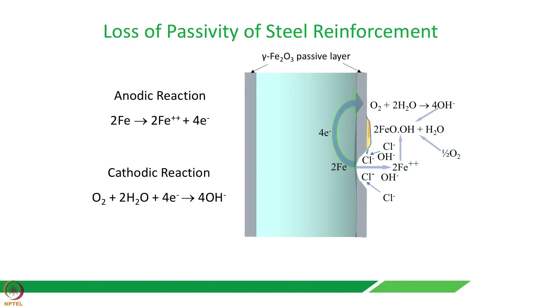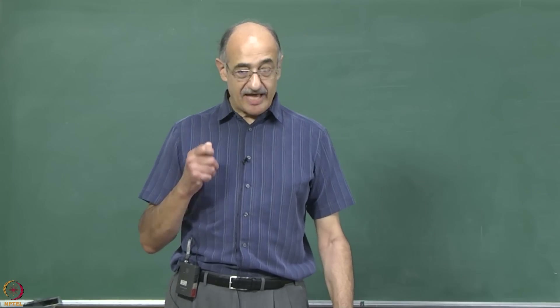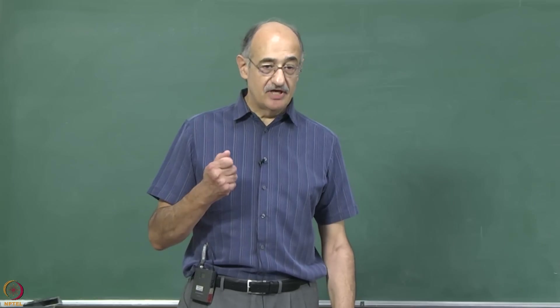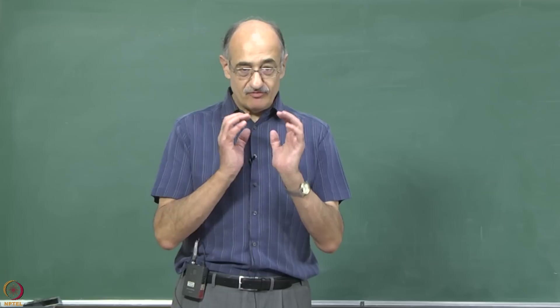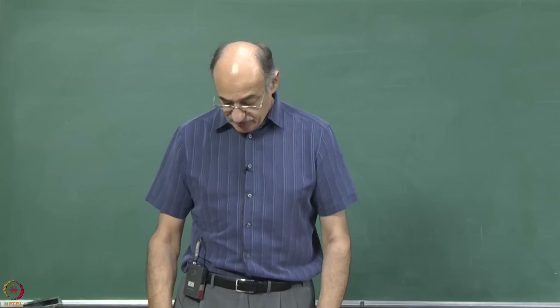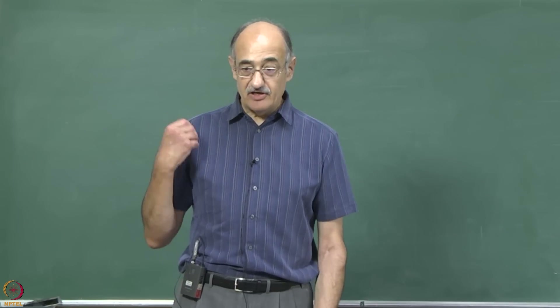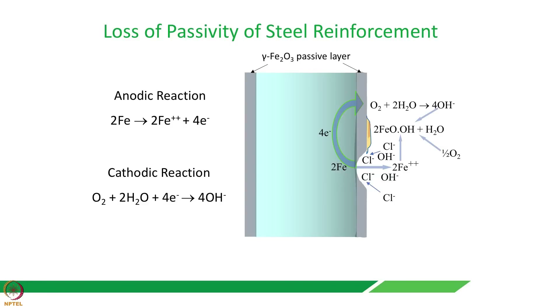How does this corrosion problem actually occur? When we put steel in concrete, it really likes it very much. It forms a very thin oxide layer called gamma Fe₂O₃, which we call a passive layer — passive because no more corrosion can take place. The whole thing is covered by this passive layer, protecting the steel reinforcement. But when we have aggressive ions like chlorides introduced into the concrete, they can attack little gaps in this protective layer and then corrosion can start.